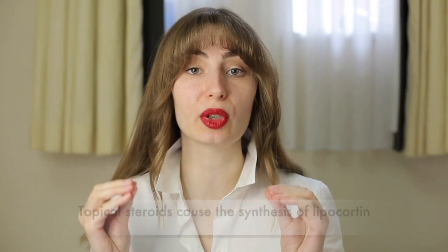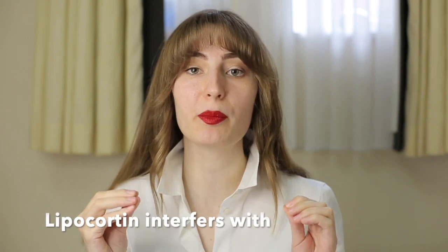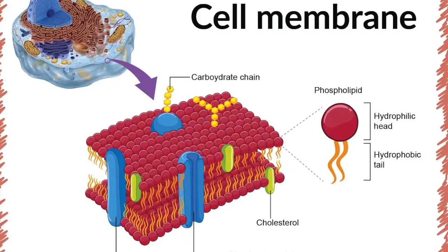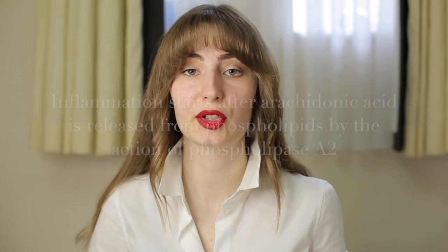Please bear with a bit of terminology here because we need to understand the mechanism. Topical steroids cause the synthesis of lipocortine, which stops one important enzyme: phospholipase A2. This phospholipase A2 affects the membrane of phospholipids in skin cells, causing the release of arachidonic acid, which leads to inflammation. So basically, stopping the production of phospholipase A2 results in decreasing inflammation — which steroids do perfectly well.